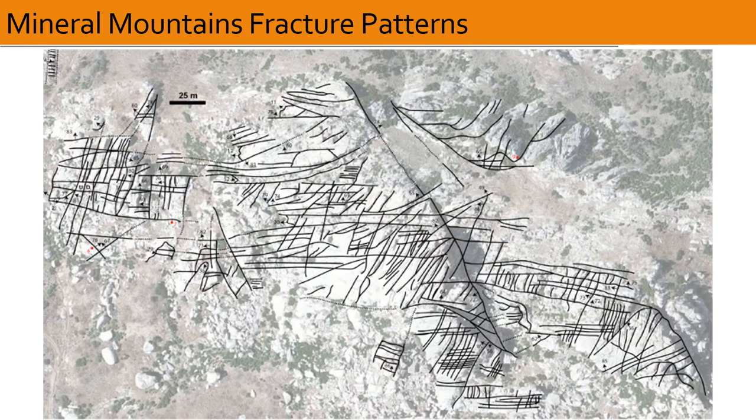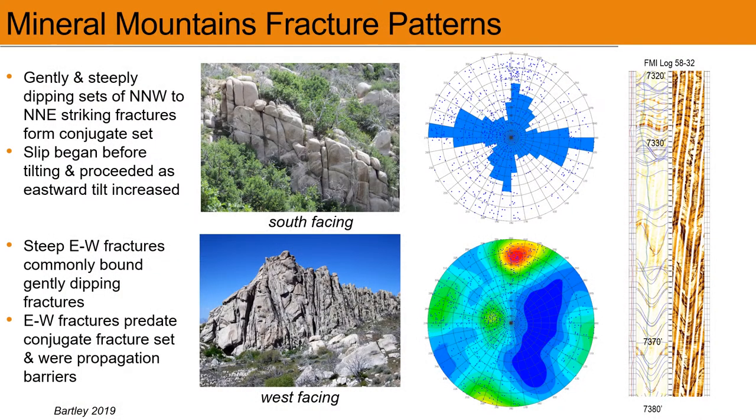The endowment of fractures in the reservoir is important for stimulation and EGS development, and a 3D perspective on fracture distribution and orientation is gained from studies of outcrops in the Mineral Mountains, as shown in this plan aerial view. The fractures are multi-directional, with clustering around three main orientations. Two form a conjugate set trending north-northwest to north-northeast, with one dipping near vertically and the other dipping at a shallow angle to the west. The third cluster trends east-west and dips vertically.